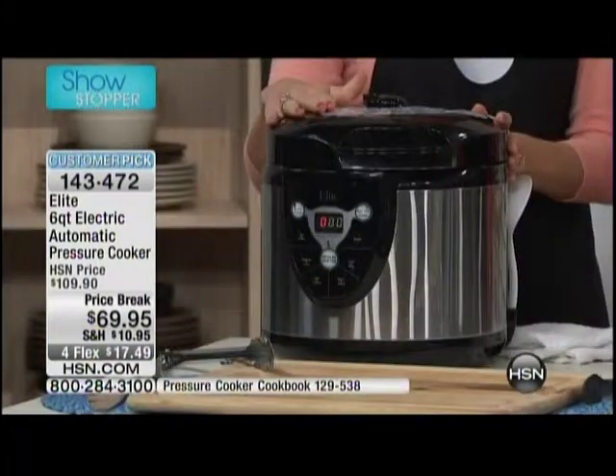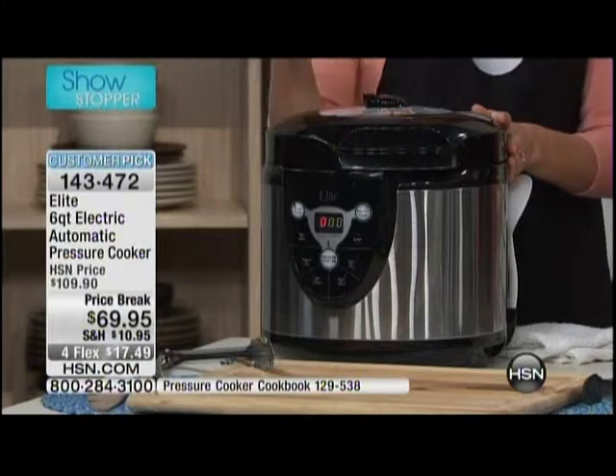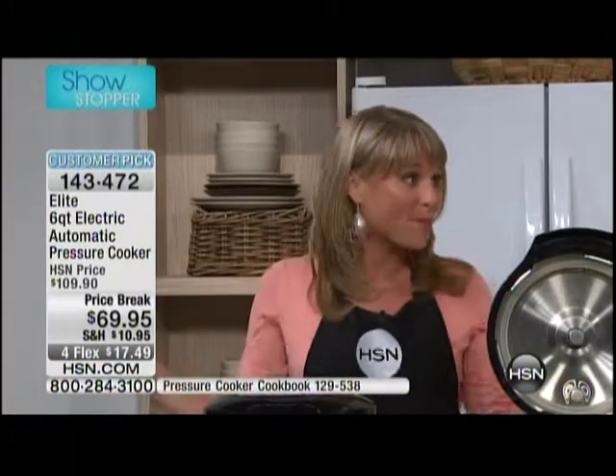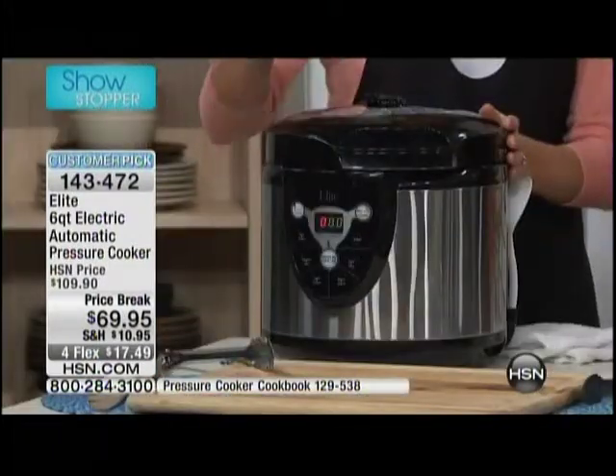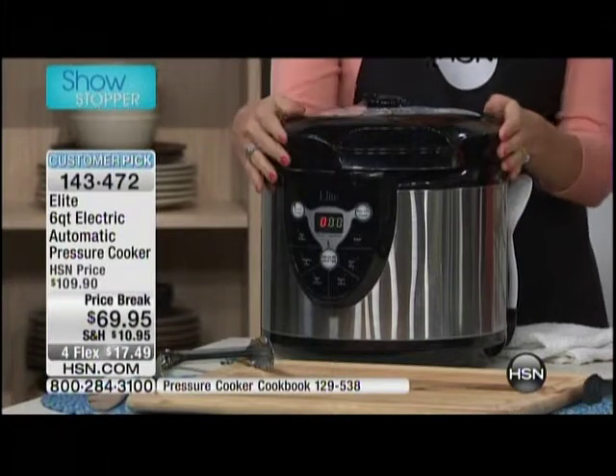At Elite, we're not the number one selling pressure cooker at HSN for no reason. We give you all of the safety features. This is not your grandmother's pressure cooker. My father-in-law said to me, I remember the pressure cooker — it used to jiggle on the countertop and mom used to have to clear people out of the kitchen. That's not what this is. This is Elite. There are safety features built in. It doesn't jiggle. In fact, it's pretty silent.